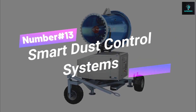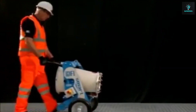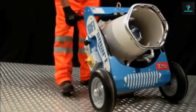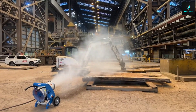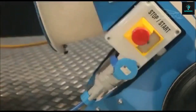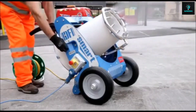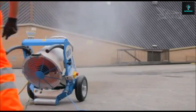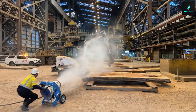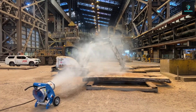Number 13, Smart Dust Control Systems. Clean air crusaders, wave goodbye to dust clouds with Moby Dick Dust Control. Quick fixes or tailored solutions, these mist cannons are your planet-saving sidekicks. With Prudiger's 30-plus years of experience, these systems use technology to monitor and manage dust levels on construction sites, improving air quality and worker health. Bringing clean air to construction, mining, and recycling — let's clear the haze, champions.